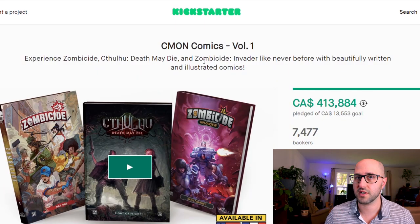Hello board game brothers and sisters and welcome to another Kickstarter review video where I'll let you know everything you need to know about C'mon Comics Volume 1. This is Volume 1 so you can expect more comic campaigns from C'mon in the future, and I wouldn't be surprised if some of these exclusives show up again in those campaigns.